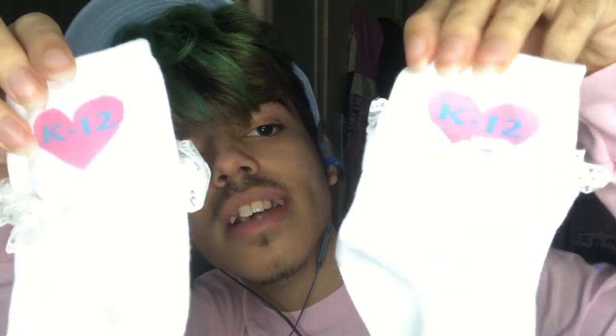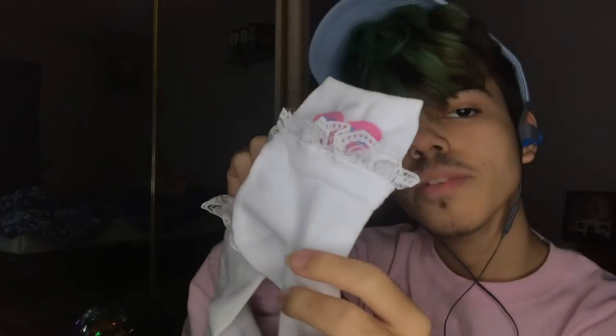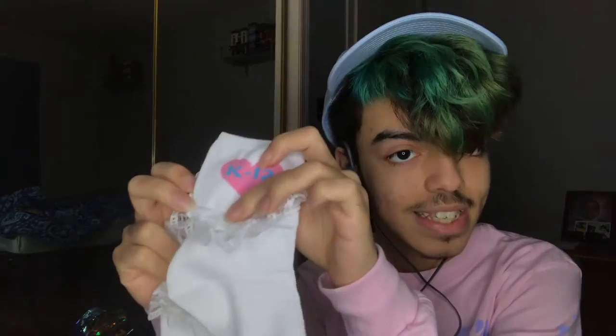And now to open the socks. They're so cute, I love them. They actually have laces on them, which is really cute — these little laces around the whole sock. I've actually been wanting these types of socks for a long while, so this is actually the first pair of socks with laces that I've ever gotten.